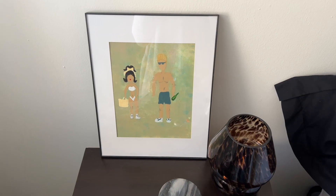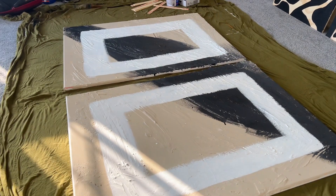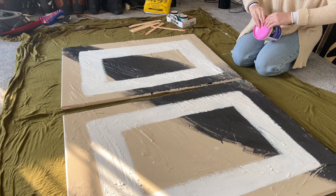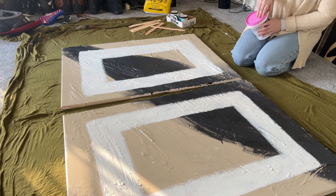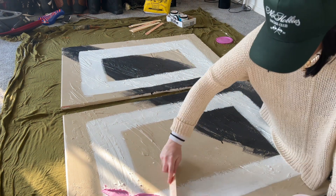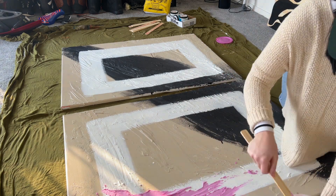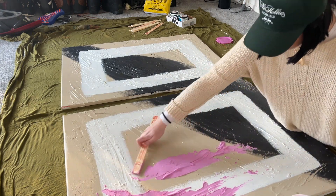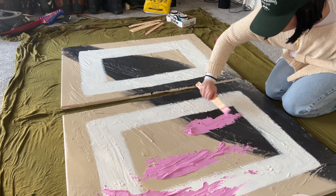I made these a while ago for my old apartment and I just think they're so cute. I was so afraid to show this room, but we're just going to be open and honest — this is my dining room. We thought we weren't going to be here for more than a year so we never decorated or got furniture; we've kind of used it as a catch-all. But we signed another lease, so we're trying to make it more homey.